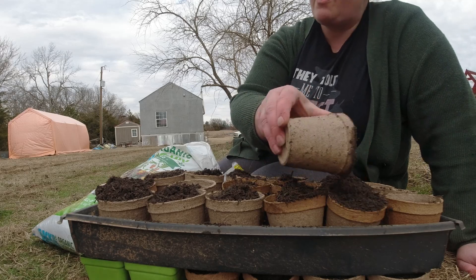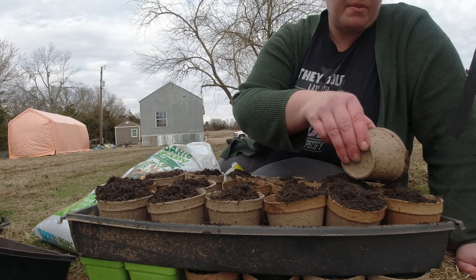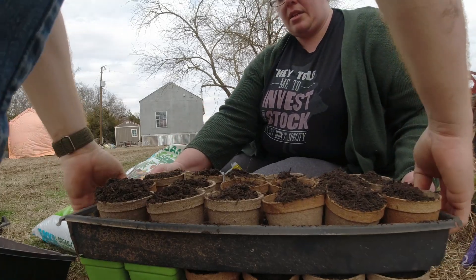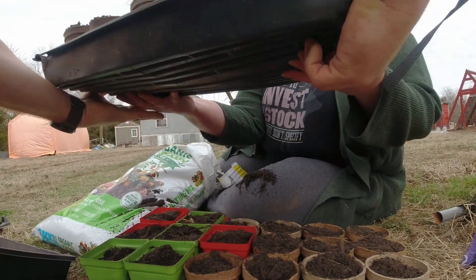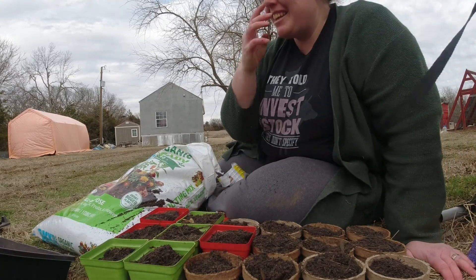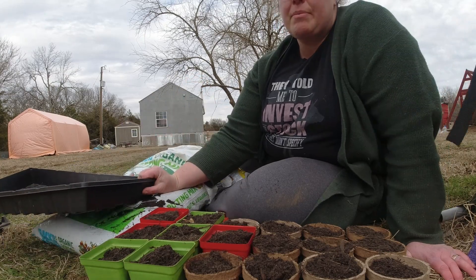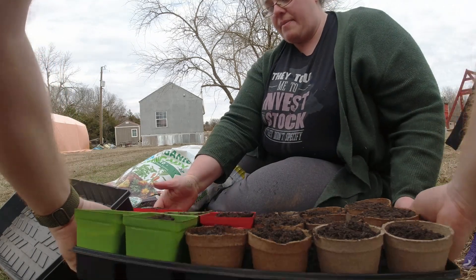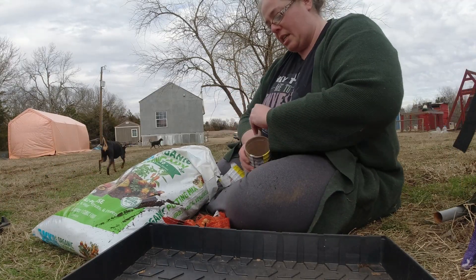We're getting the trays sorted out — some of these trays we've had for years since Texas. A lot of the plants we're going to be planting are going to be started in those milk jugs. We had great success with that last year, so we're definitely doing it again — peppers and tomatoes in the next couple of weeks, getting everything started early.